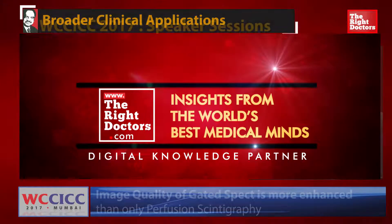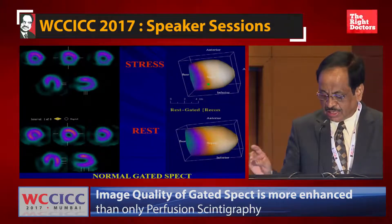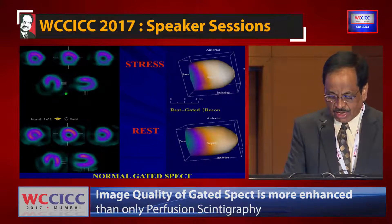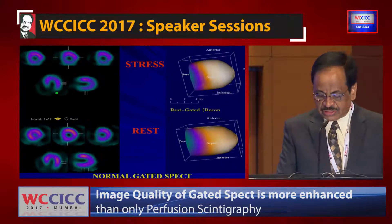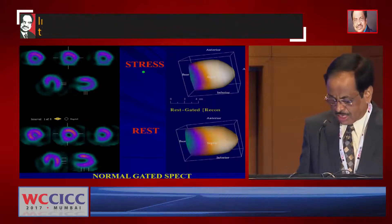This shows a wall motion abnormality — a normal gated SPECT in 3D on the right-hand side — and these are the different wall motion images at stress and rest, from which we find information about wall motion abnormalities.